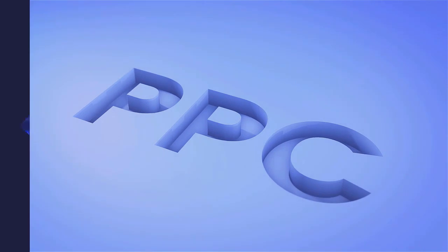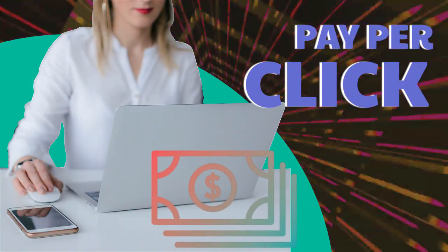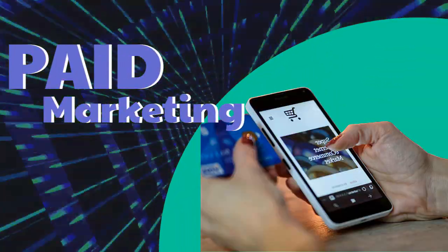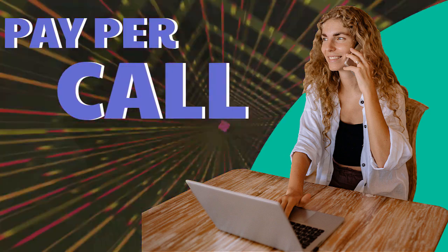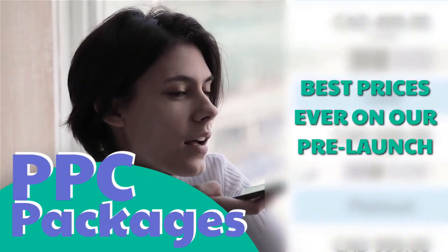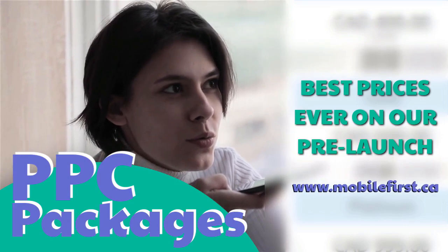PPC services include: pay per click, paid marketing, pre-marketing retargeting, pay per call, and PPC packages. Best prices ever on our pre-launch — check it out at mobilefirst.ca.